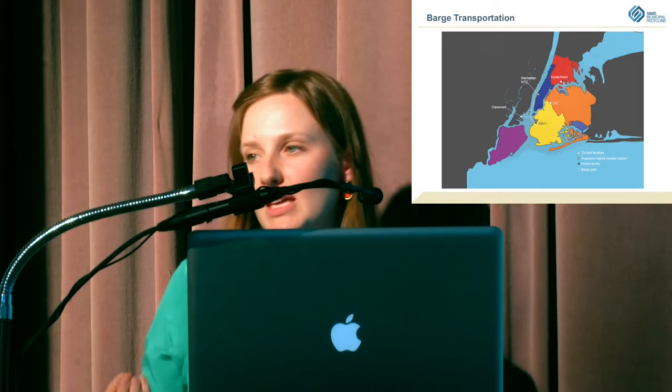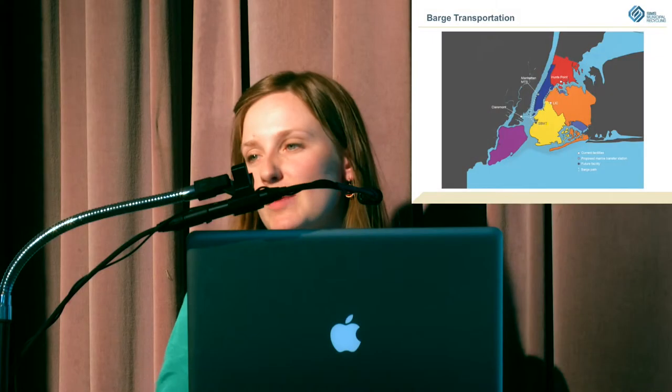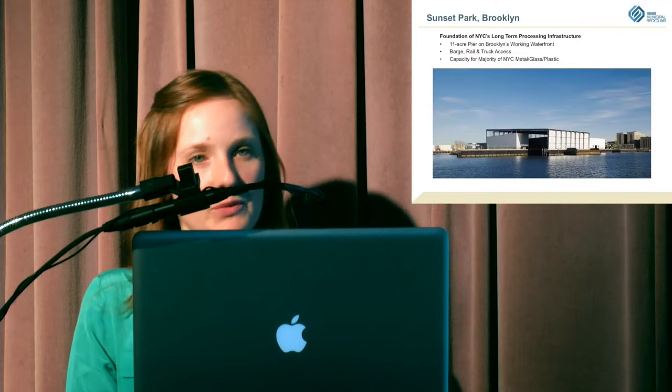Most of our material gets to Sunset Park on barge, which was really important for the community when we came in — they didn't want all the trucks from all over New York City coming through their neighborhood. We still do some processing in Jersey City and Claremont, but most of our operation is in Brooklyn. It's an 11-acre pier — we get material there on barge, rail, and train, and we could be handling all of New York City's material in that one location, about a thousand tons a day from that blue bin.